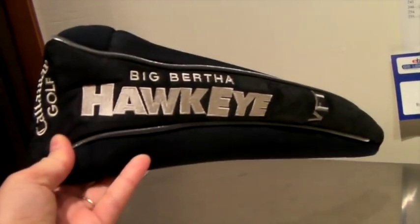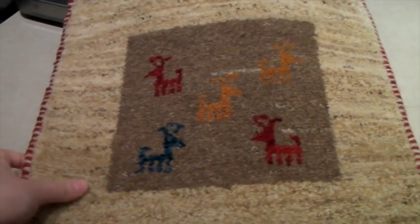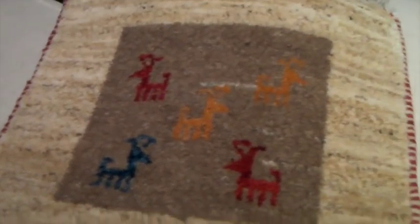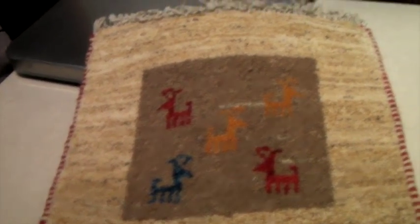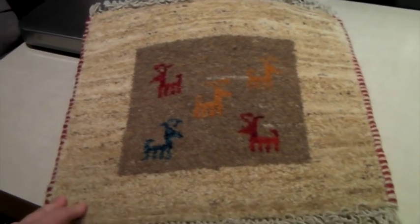This is a handmade wool rug — I believe it's Persian. It's called a Gabbeh rug, G-A-B-B-E-H, and it's the kind of rug where they put little colorful animals on it. We actually have these around our house; I think we have three or four because they're so cool and colorful. This one is like a wall hanging or something you'd put on a table, and it sold for $60. I have a matching red one that hopefully will sell too.